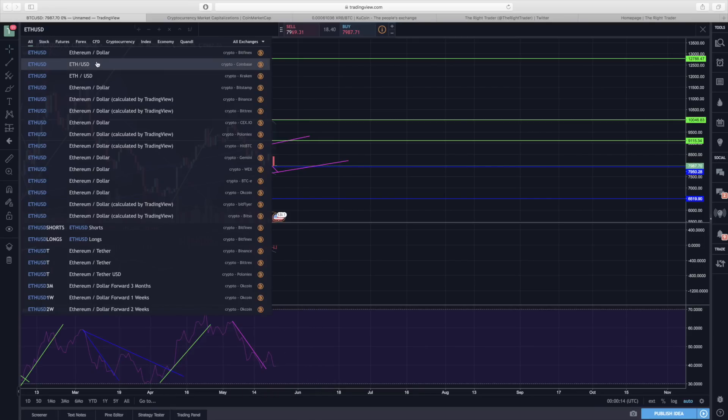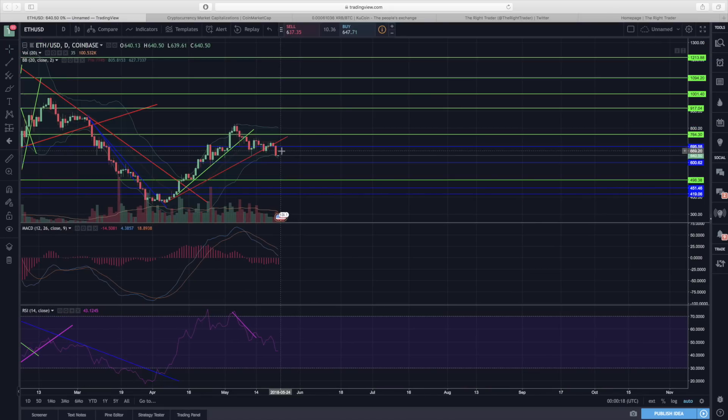Let's take a look at Ethereum. Ethereum had a pretty big drop here — this current candlestick may turn green, we'll have to see. We do have some support in this area near 640 dollars, but it is pretty likely, seeing how a lot of cryptocurrencies are weak right now, that we end up going down to 600 dollars.